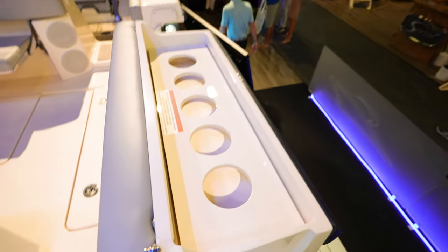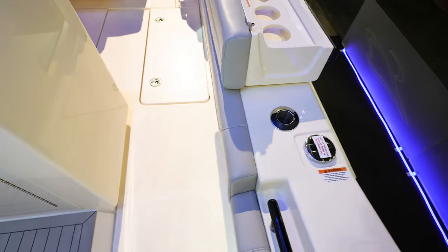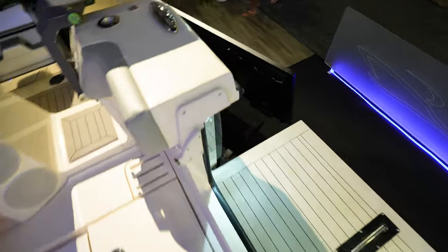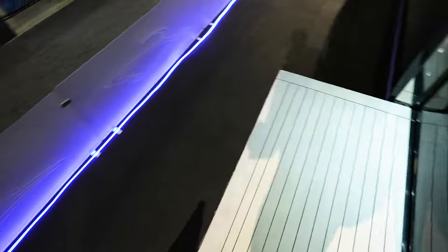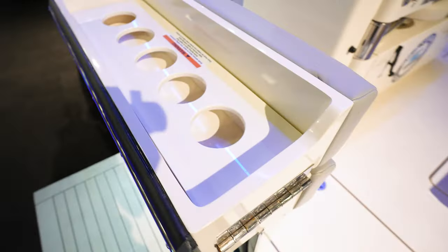I like this — this thing flips up and look at all the cup holders underneath when it flips up for the gunnel, for you to get out onto this platform area that rolls out the side of the boat. So you can come out here, stand, you're at a sandbar, whatever. That is nice having all these cup holders there.